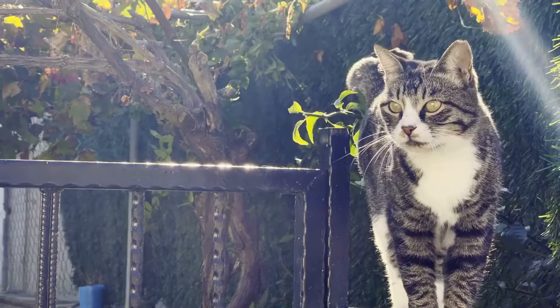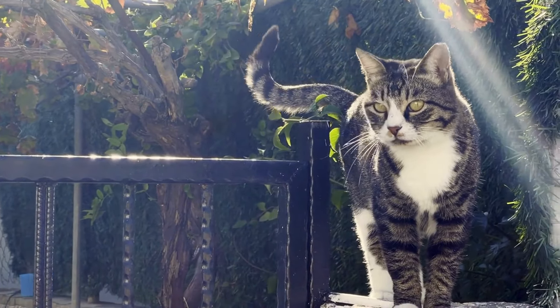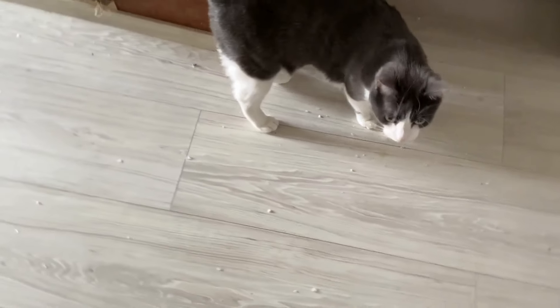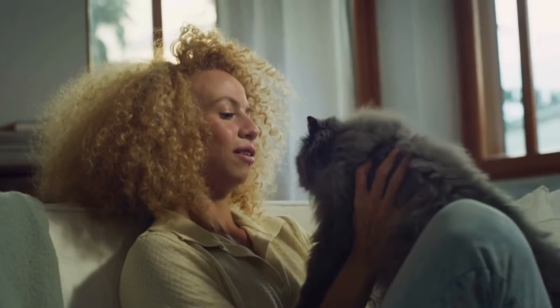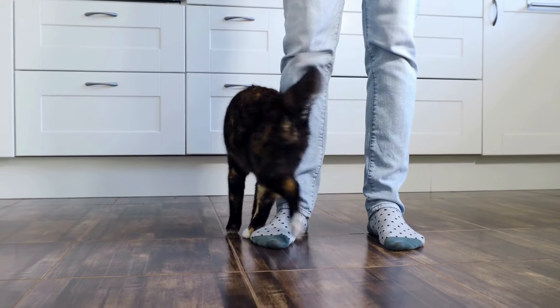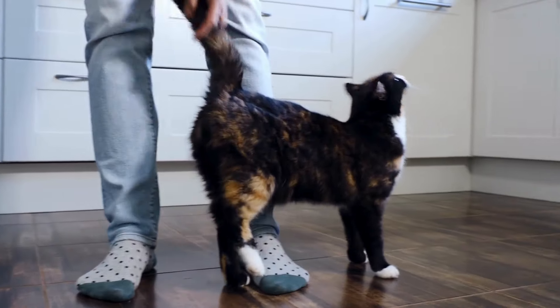When you pet your cat and notice their rear end lifting into the air, this behavior — often referred to as the butt raise — is a positive response showing they're enjoying the affection. This action not only indicates pleasure but also serves as an invitation for more strokes along their back, where many cats enjoy being petted the most. This posture can sometimes relate to mating displays, but in interactions with human companions, it's generally a sign of trust and contentment. The raised position exposes their more vulnerable parts, signifying comfort and a lack of threat in your presence, and responding by continuing to pet them in their preferred spots can help strengthen your bond.